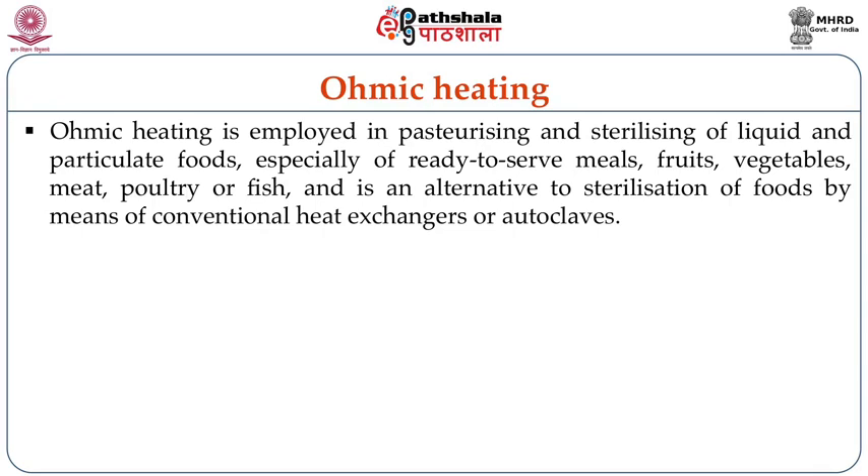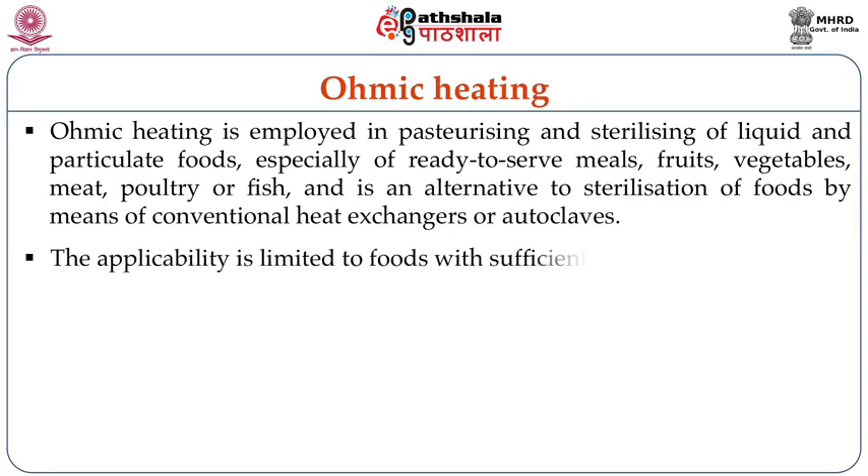Ohmic heating is employed in pasteurizing and sterilizing of liquid and particulate foods, especially for ready-to-serve meals, fruits, vegetables, meat, poultry or fish products, and is also an alternative to sterilization of foods by means of conventional heat exchangers or autoclaves. The applicability of ohmic heating is limited to the thermal conductivity of the foods because electricity has to be passed into the food.